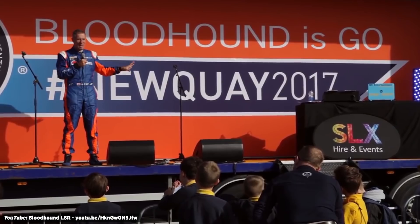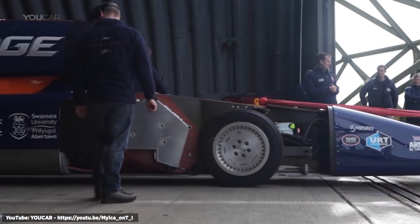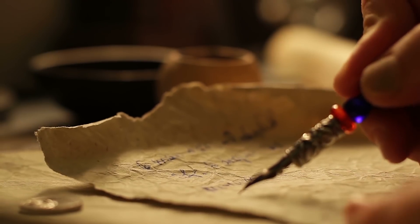Some might say that's crazy, but he doesn't let that slow him down. The pencil-shaped Bloodhound is currently being developed, and although it's run into funding issues, there's no doubt it will be a sight to behold when it goes for the record. The men and women who push themselves and their machines to the limit might be called dreamers today, but they'll be part of history forever.